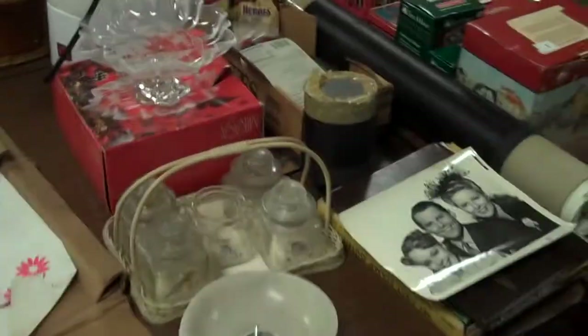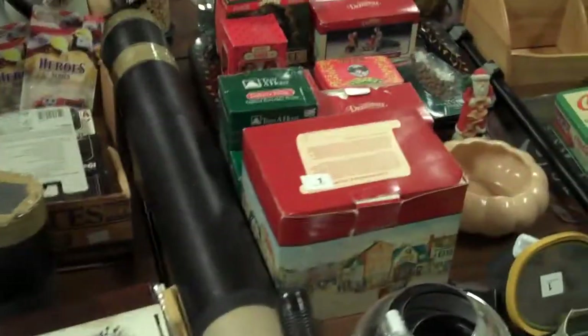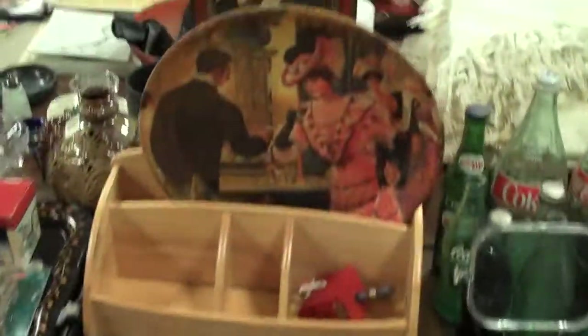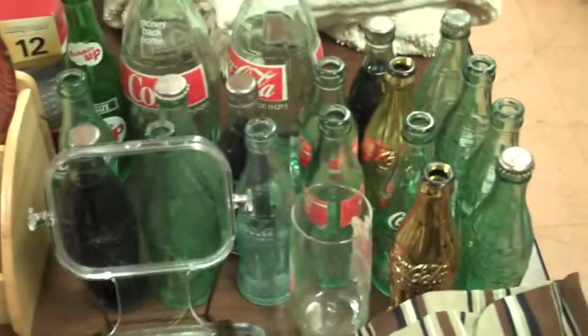Walking up and down the tables with the auctioneer. Here's a big Coca-Cola collection - some neat stuff right here. You have ornaments and old bottles and thermometers and trays and some cool Coca-Cola stuff.